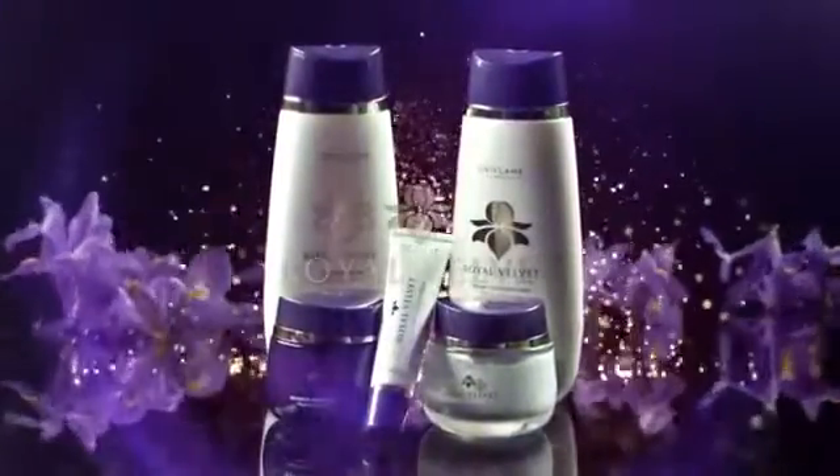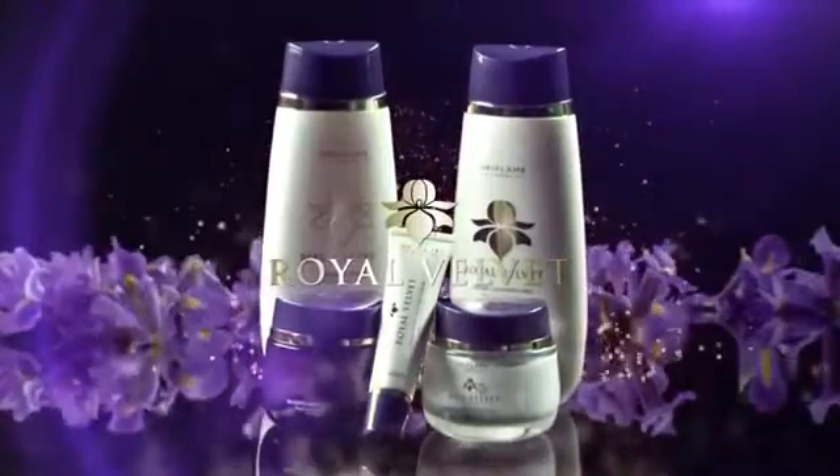Let the strength of the precious minerals be a shield against time. We give you Royal Velvet.